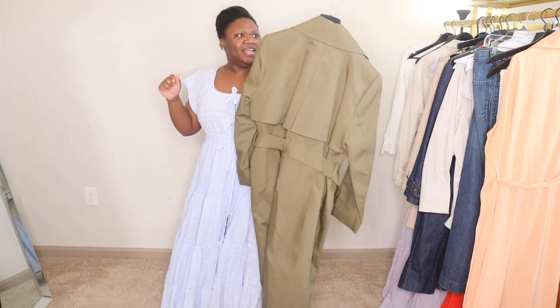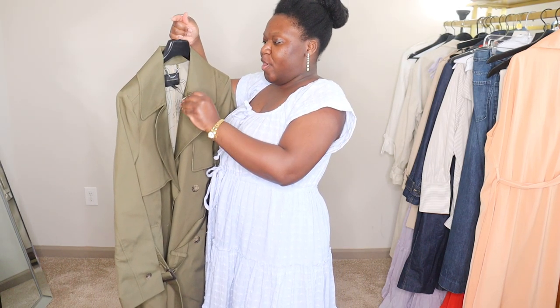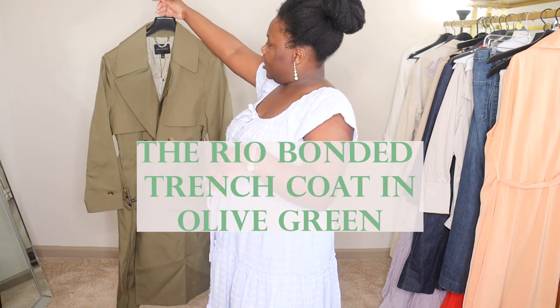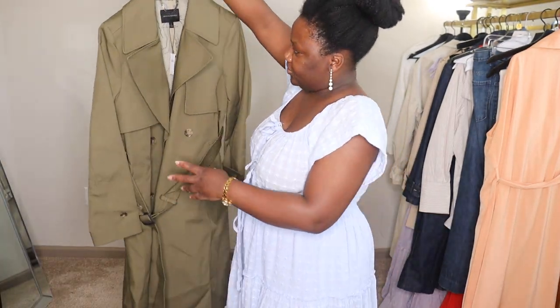The one I am most excited to wear this spring/summer season is a new piece from Banana Republic — I even still have the tags on. This is my trench coat. I don't recall the name of it but I will link it in the description box below. It's a mossy green color and I love it.